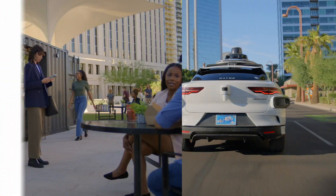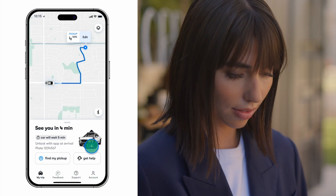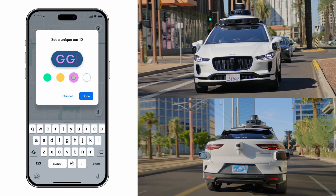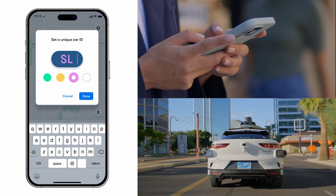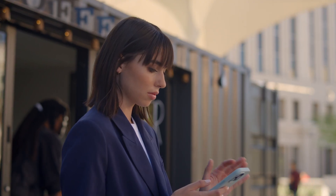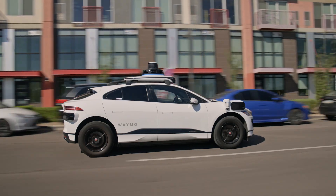To make it easier to find your car when it arrives, you can make a personalized car ID from within the app. Just choose your favorite colors and any two letters you'd like. It can be your initials, a nickname, or whatever you want. Don't worry, we won't judge.